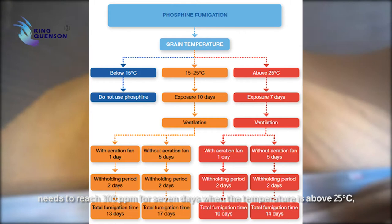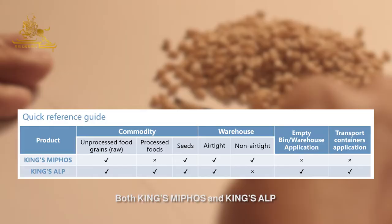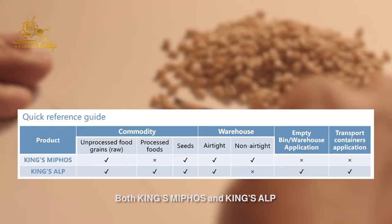The concentration of phosphine gas released from King's Elp needs to reach 300 ppm for 7 days when the temperature is above 25 degrees centigrade, or 200 ppm for 10 days when the temperature is between 15 to 25 degrees centigrade.